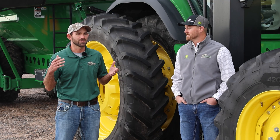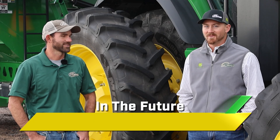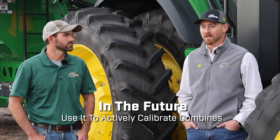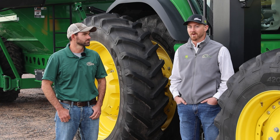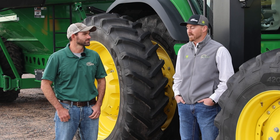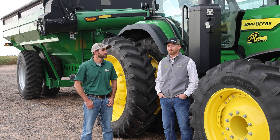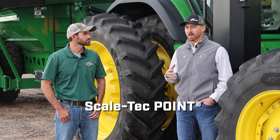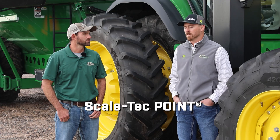Something hopefully coming down the road that we've been really advocating for is using those grain cart scales to actively calibrate combines — kind of like Active Yield 2.0. Even just getting those scale weights as a layer within OpCenter so we can use that for post-calibration would be tremendous. ScaleTech is already working with that and it integrates within OpCenter, but hopefully we can get that across the board with all the rest of the scale manufacturers.